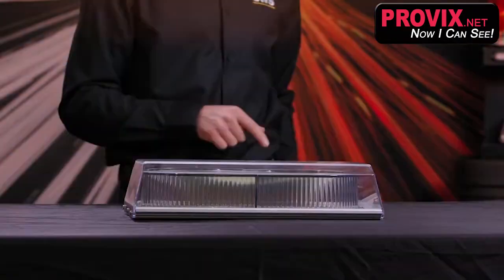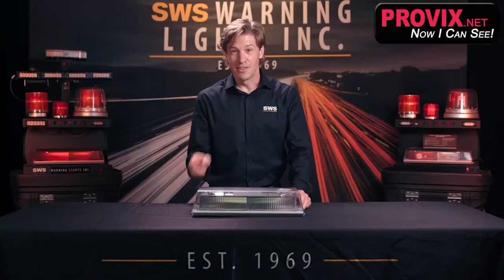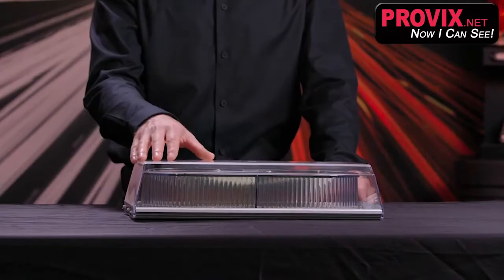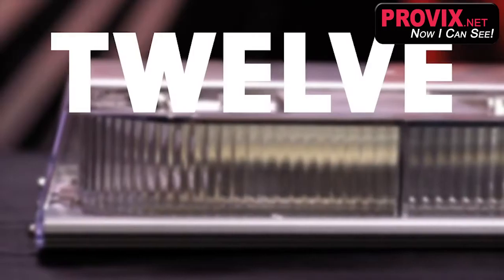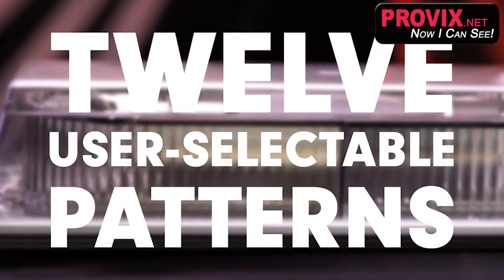Check it out. This unit provides a substantial image size for maximum worker safety. Our leading-edge reflector technology creates a 360-degree unbroken light signature. Twelve user selectable patterns come standard with this easy to connect model.